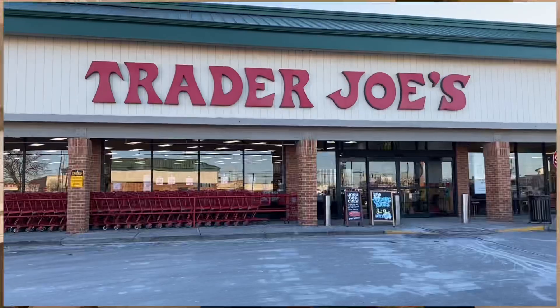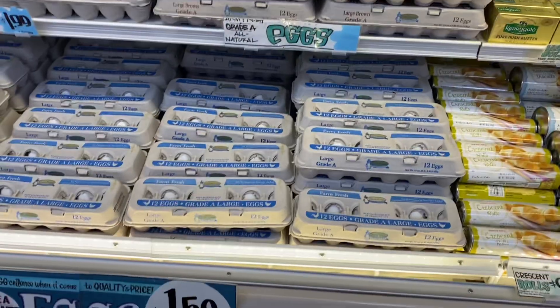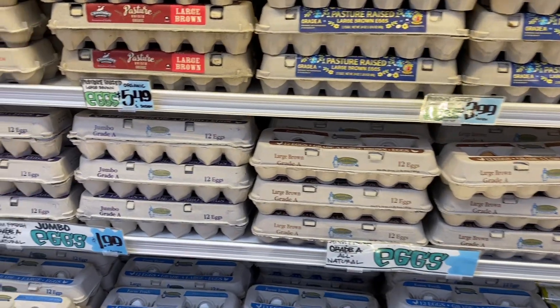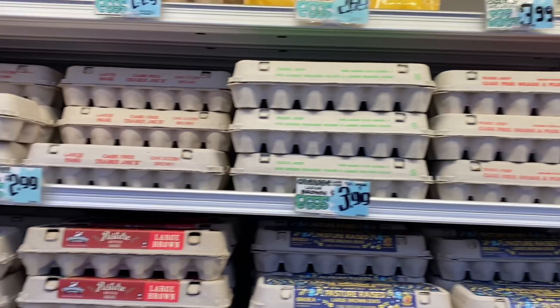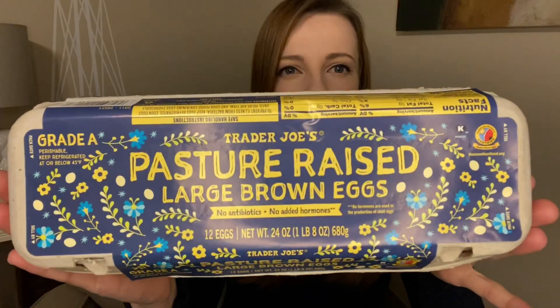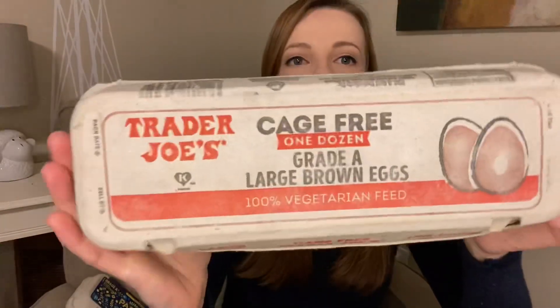So off we went to our local Trader Joe's, which actually wasn't very local at all — quite the drive to get there, and I had never been to a Trader Joe's before. Unfortunately they did not sell the cartons labeled as fertile, but undeterred, I didn't want to drive all that way and not try. So we grabbed three dozen eggs — one of three different types, all Trader Joe brand: one dozen pasture raised large brown eggs, one dozen cage-free white, and one dozen cage-free brown.